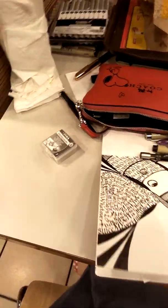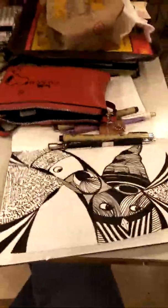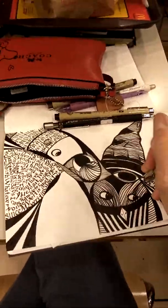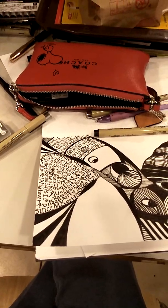Over here, Micron pens. If I can get it open I'll show you. This is a brush pen — brush pen, seldom used.